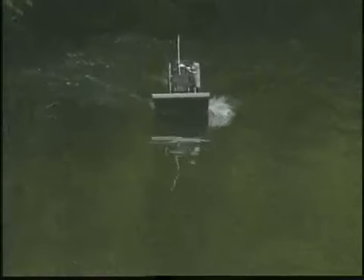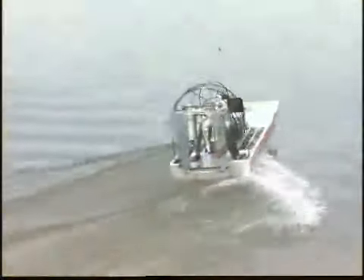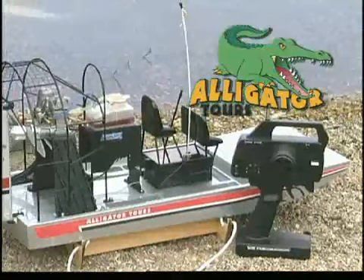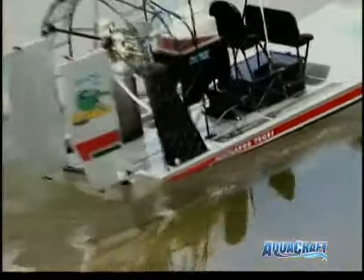Why just putter around the pond when you can romp across the swamp with the Alligator Tours Airboat? This is something you don't see every day — a true airboat that's ready to run right out of a box. It looks just like the kind of full-size boat you'd see down in the Everglades, and it handles like one too.